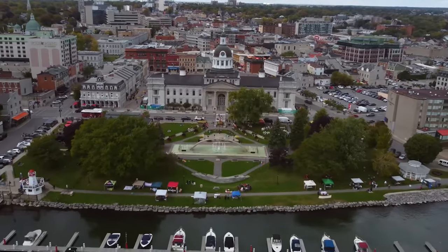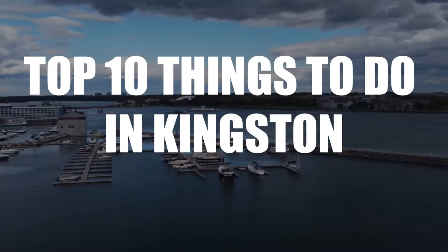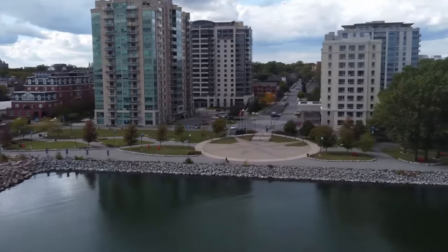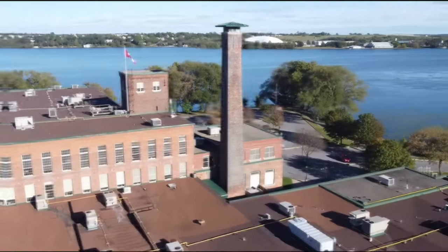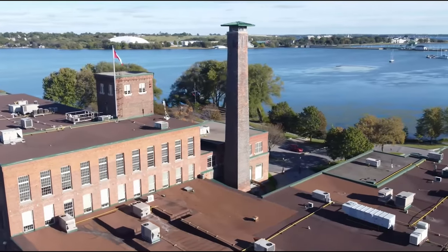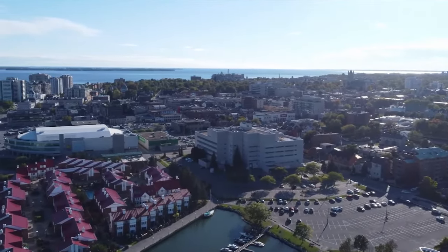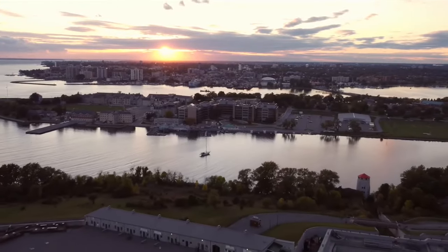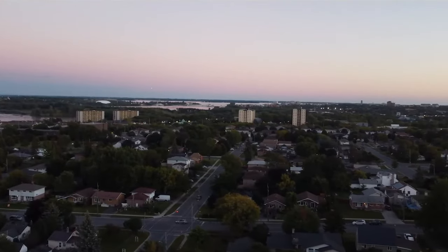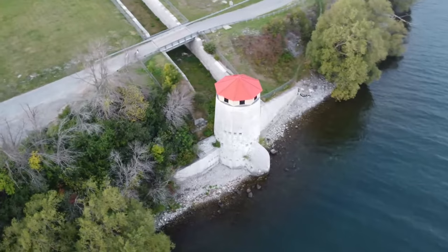Hi, and welcome to our channel, The Travel Boss. Today's video is about the top 10 things to do in Kingston. Kingston is a small city that is halfway between Toronto and Montreal. It is an old city that was founded in 1673 and was once a trading post for the French. Even now, you can still see the city's history, especially in the downtown area. In fact, Kingston is called the Limestone City because of its beautiful old buildings made of limestone.